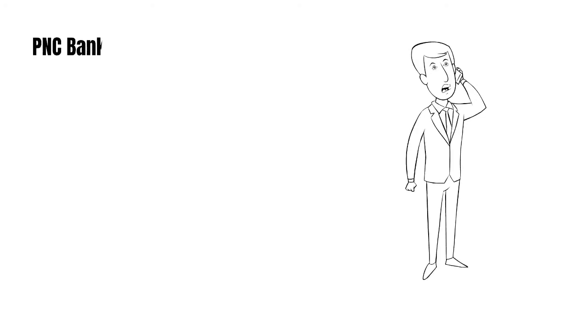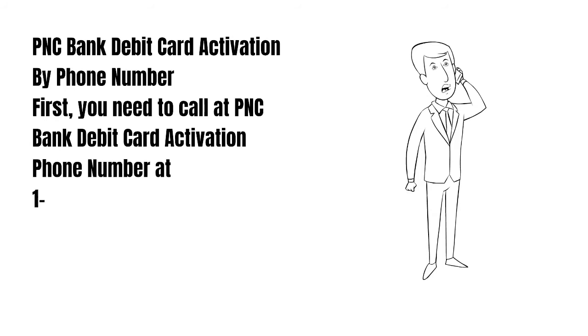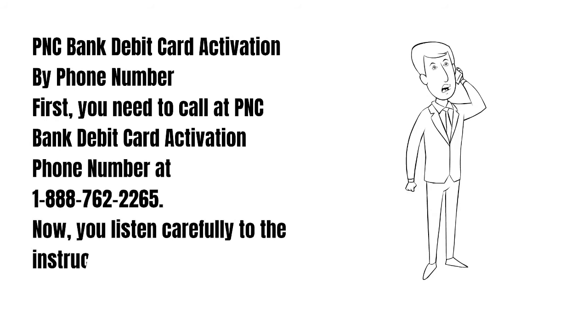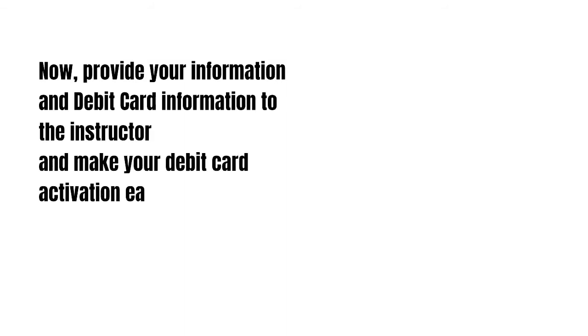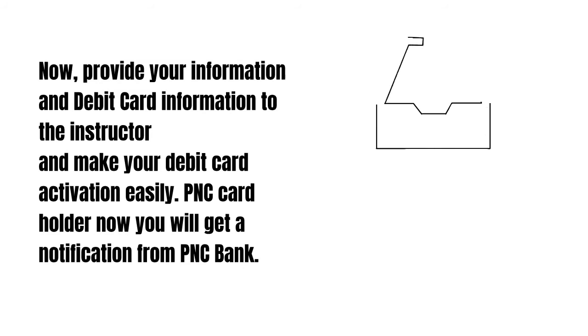For PNC bank debit card activation by phone number, first you need to call the PNC bank debit card activation phone number at 1-888-762-2265. Listen carefully to the instructions, then provide your personal information and debit card information to the instructor to complete your debit card activation easily.